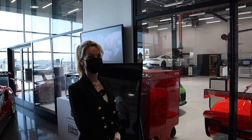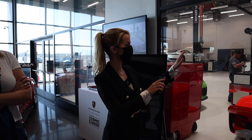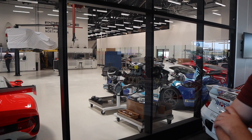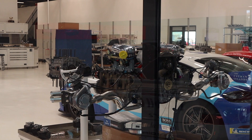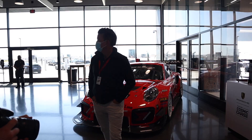Last week we had a 935 in here — the new generation, all carbon fiber. They've only made 77 of them, and we actually had two at once, though the other one just left. We also have an engine from a 962 that won Le Mans in 1986. That one took first place at Pikes Peak and the GT2 RS took third.